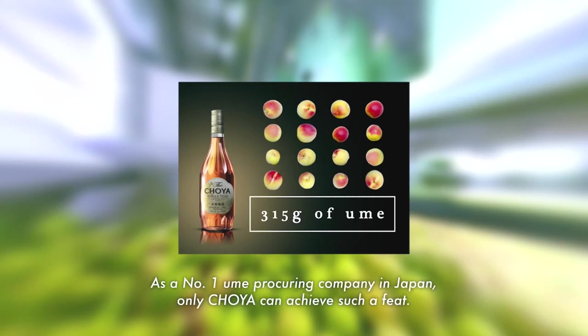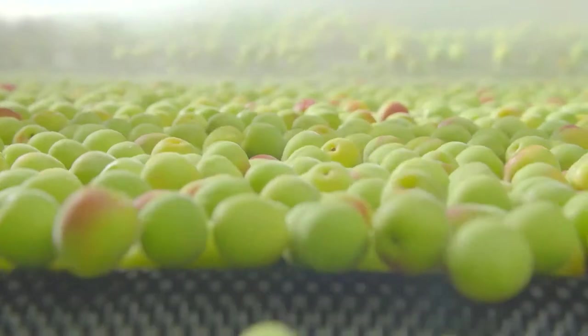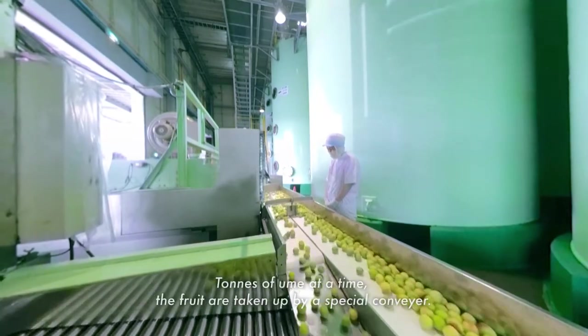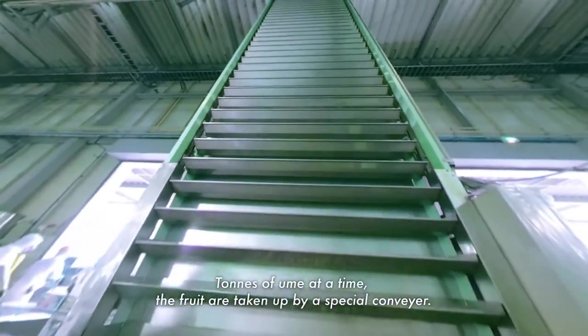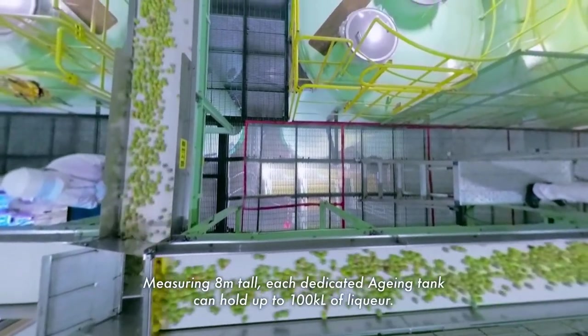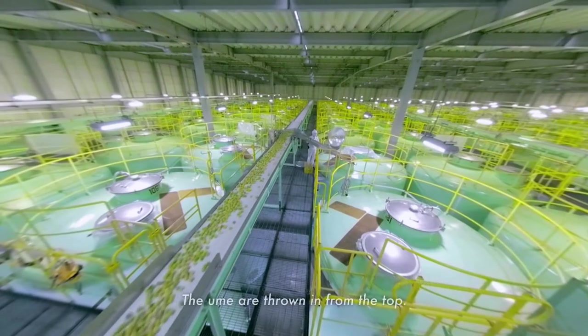As the number one ume procuring company in Japan, only Choeya can achieve such a feat. Tons of ume at a time, the fruit are taken up by a special conveyor. Measuring 8 meters tall, each dedicated aging tank can hold up to 100 kiloliters of liqueur, and the ume are thrown in from the top.